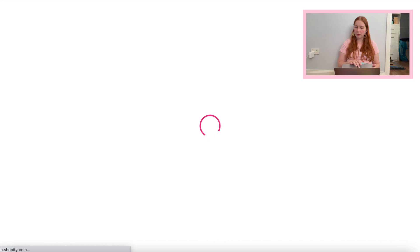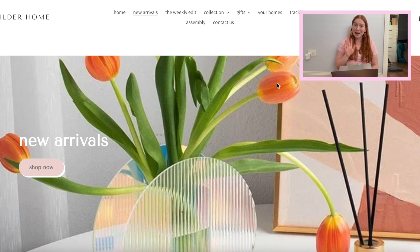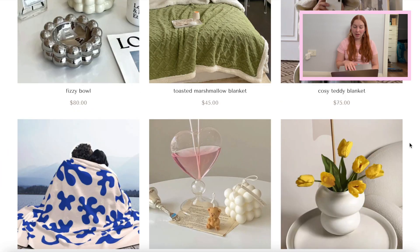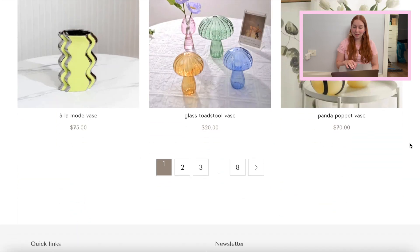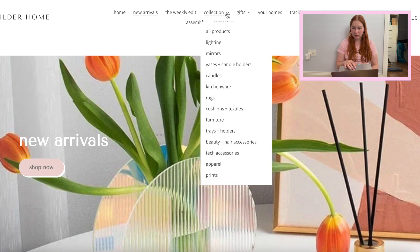I'm going to have a look at Wilder Home — this place is super cute. This is where I've ordered my rug from, which hasn't arrived yet. I only ordered it last week, but I'm really hoping that everything is good with that. I might just go straight into separate categories because there's going to be a lot.